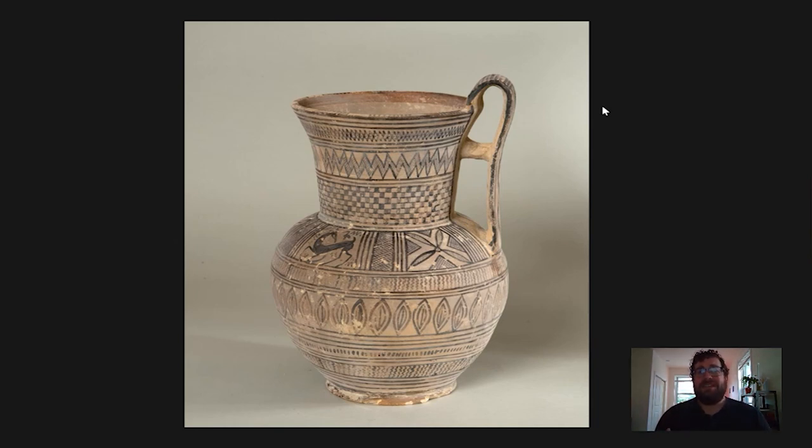One thing I like to think about is why this decoration appears on these types of vessels — when you're drunk, these patterns must have been very disorienting, a little bit trippy, very confusing and overwhelming. Maybe this helped to create a sense of drunkenness and highlight an altered state of mind when using them, which could explain why they're decorated in this way.